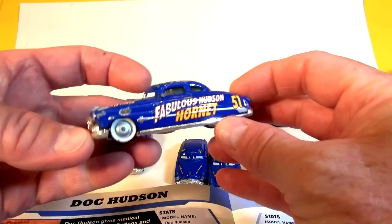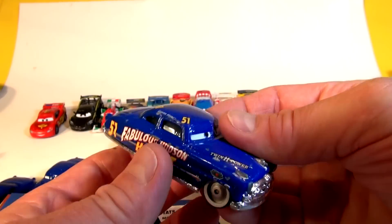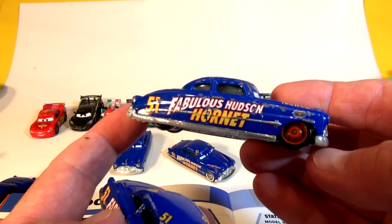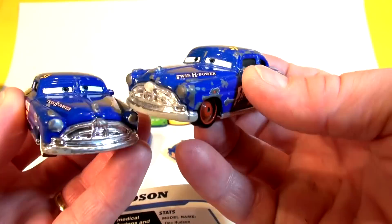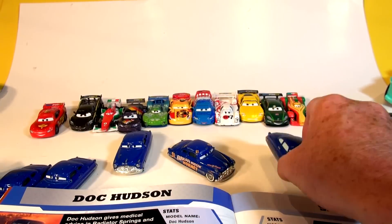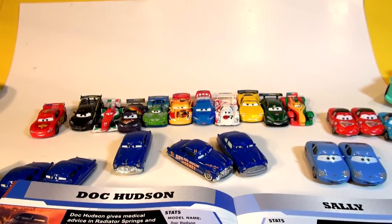And look at this one here — this is the Fabulous Hudson Hornet number 51 with white wheels. And this is the Fabulous Hudson Hornet with red racing wheels. Both have the chrome grille and they both look the same except for the wheels. The other one is just a plastic version — we got it on a birthday cake or something. And that's Doc Hudson.